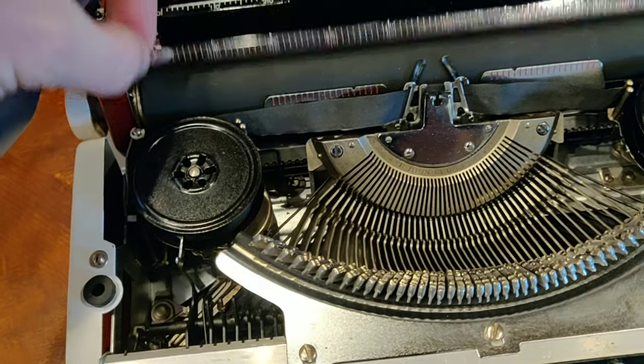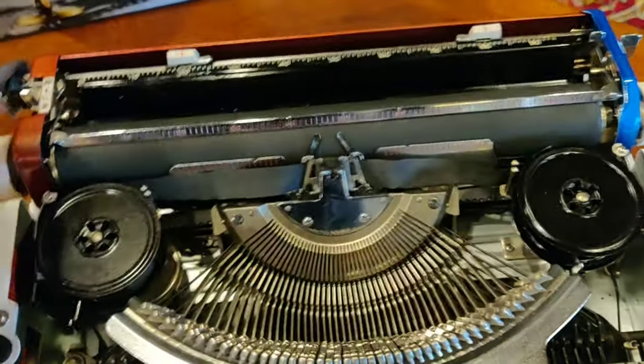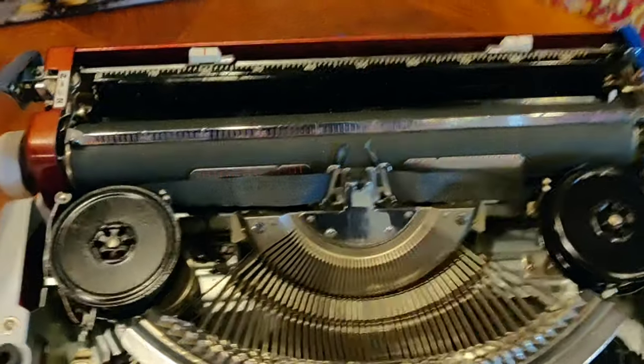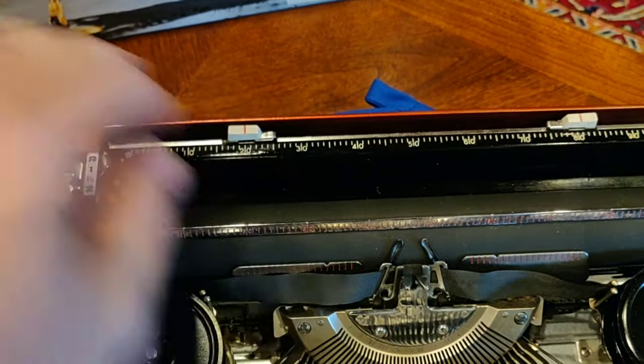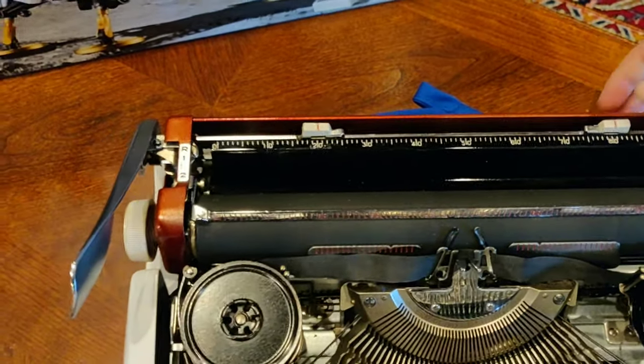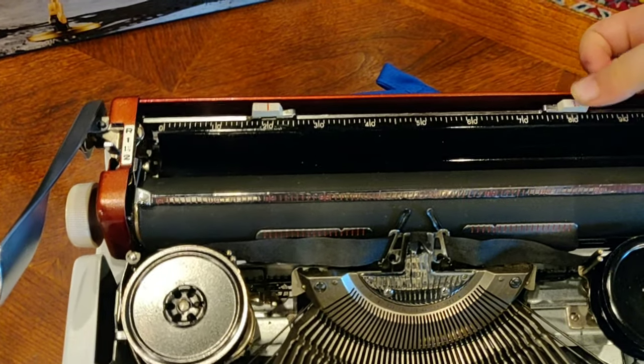Here we have your paper bail, which is a very simple mechanical device. It has nice little finger tabs which help you catch it with your left or right hand when you want to use it. You have your margin selectors — you push them down and then slide them.